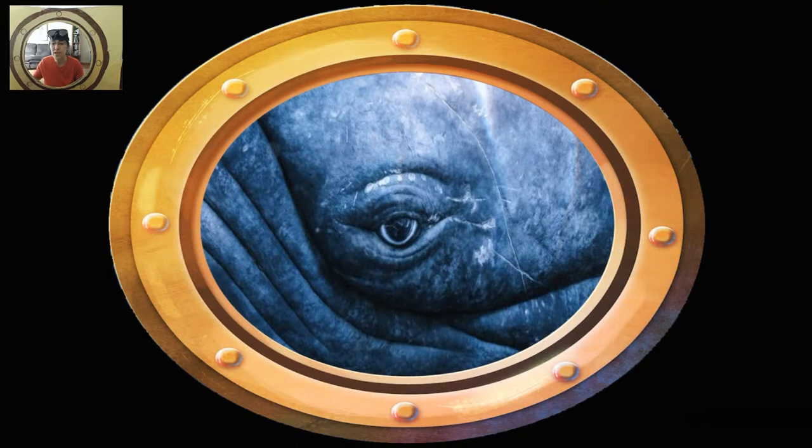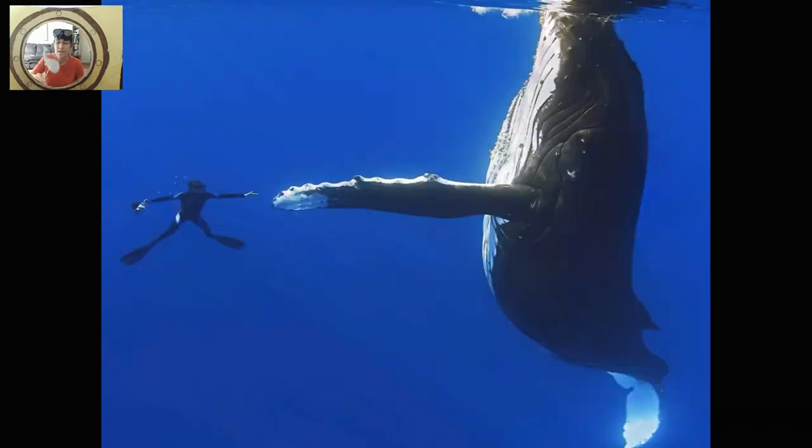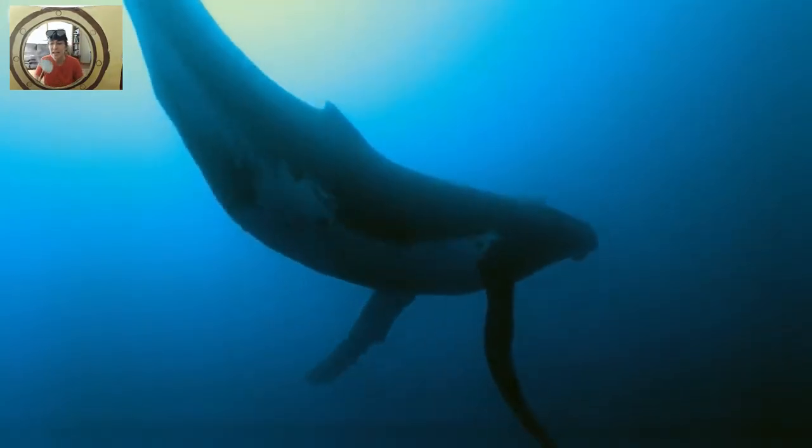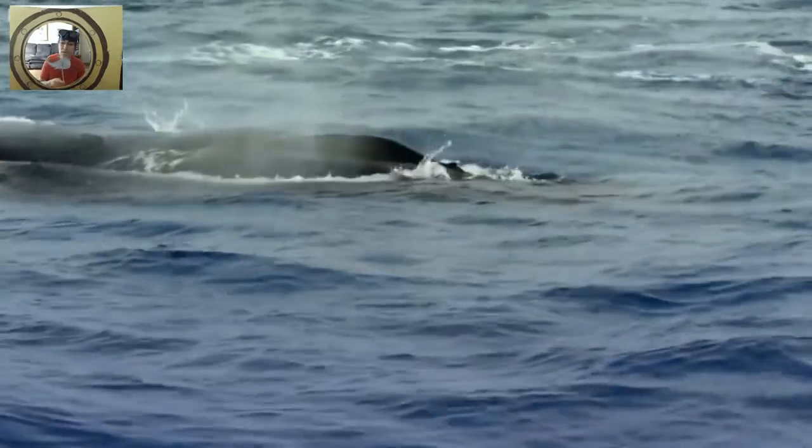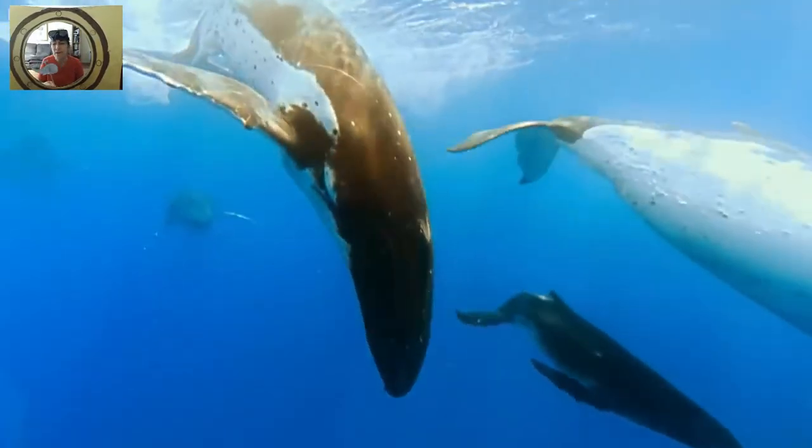What is on the bottom of the sea? There is a whale, there is a whale, there is a whale on the bottom of the sea. There is a whale, there is a whale, there is a whale on the bottom of the sea.